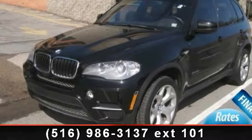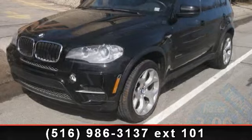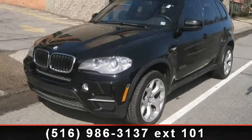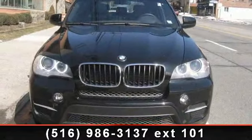Arrive in style with this 2012 BMW X5. Don't miss this great deal on a luxury vehicle. This vehicle comes with a reliable six-cylinder engine, connected to a smooth-shifting automatic transmission.